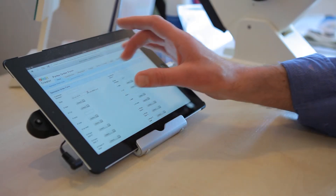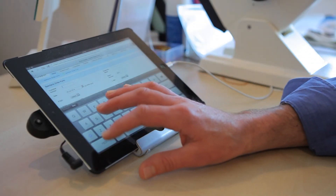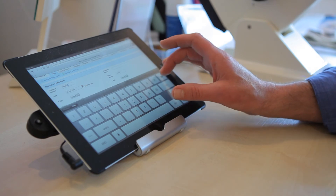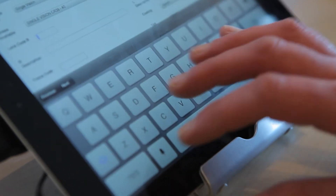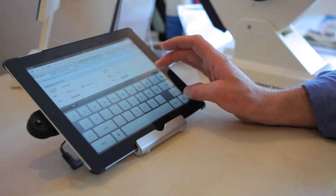We use Zoho Creator on the tablet, on the iPad, all the time for the dispensing. The nice thing with that is it's very lightweight, it's more personal. As you move around, the iPad moves with you as well.